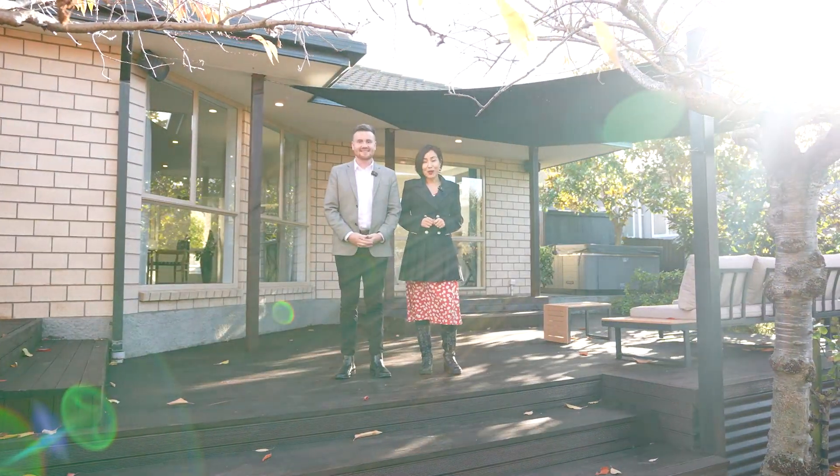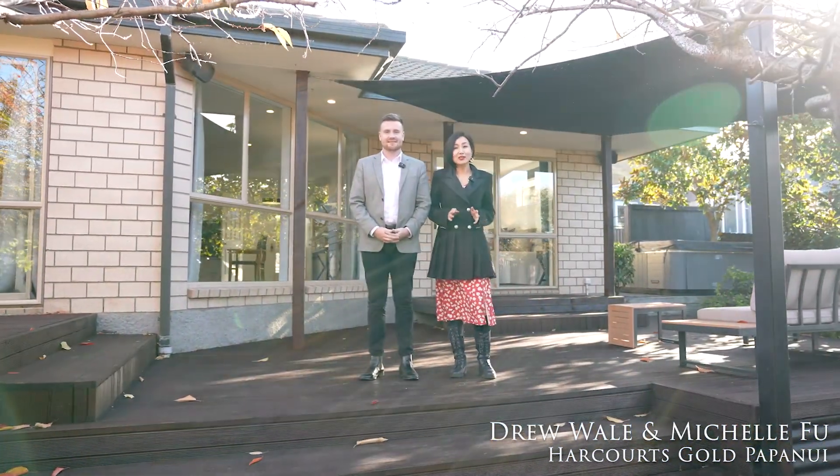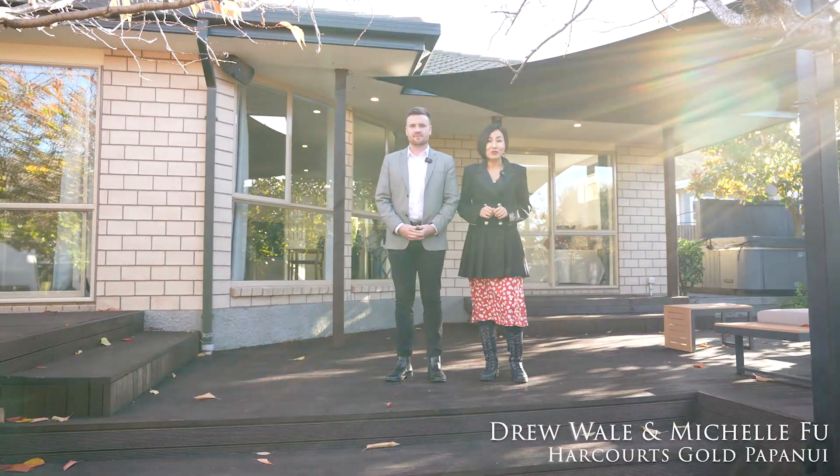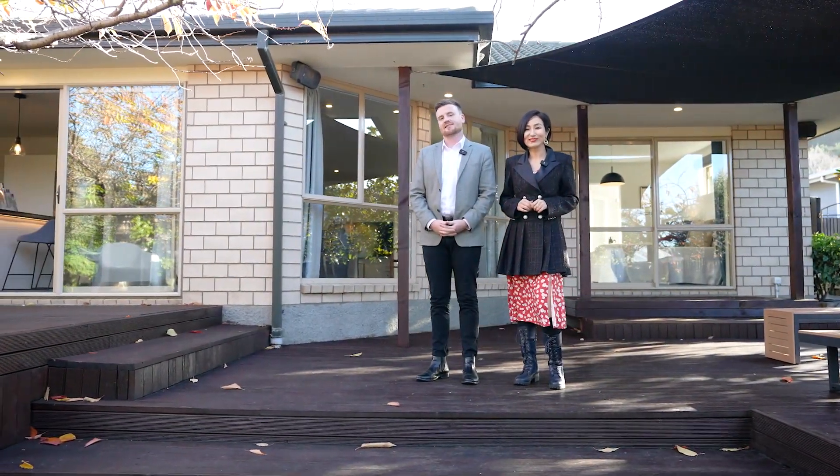Hi, welcome to 11 Gilders Group. I'm Michel Fur. And I'm Jewel from Harcourt's Gold. Today we're so excited to show this beautifully renovated home. It has four bedrooms, two bathrooms, and a well-established garden. Let's take a look.